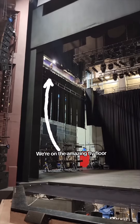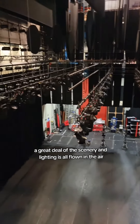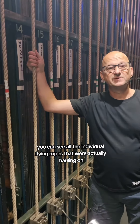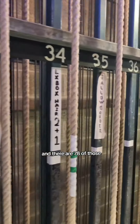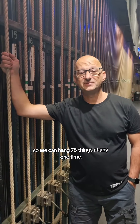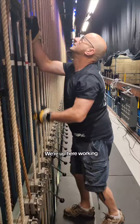We're on the amazing fly floor, approximately 10 meters above the stage. A great deal of the scenery and lighting is all flown in the air. You can see all the individual flying ropes that we're actually hauling on, and there are 78 of those, so we can hang 78 things at any one time. My name is Al Shaliker, I'm one of the technical stage managers at Theatre Royal Plymouth.